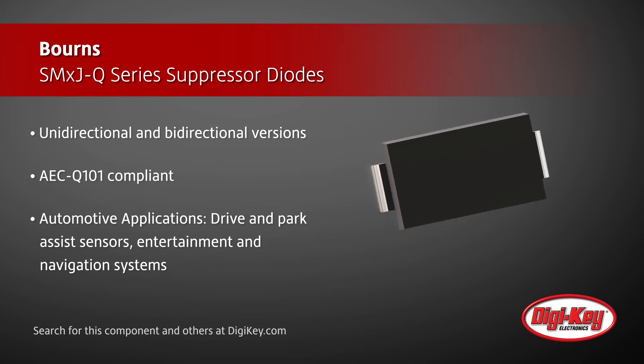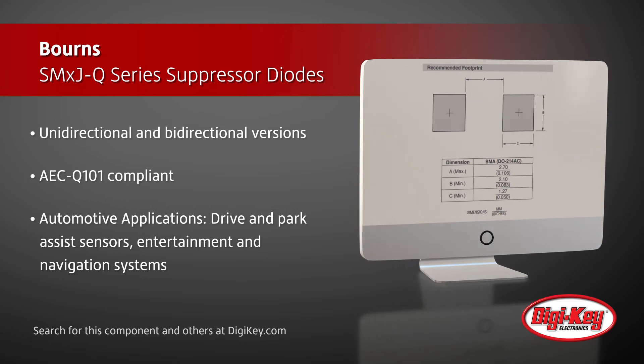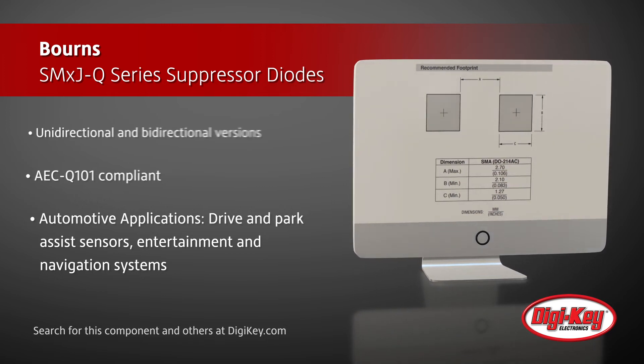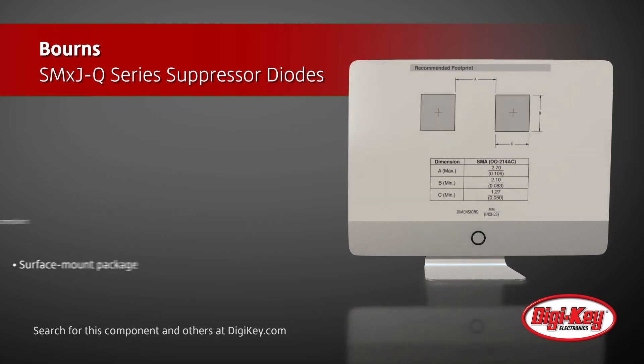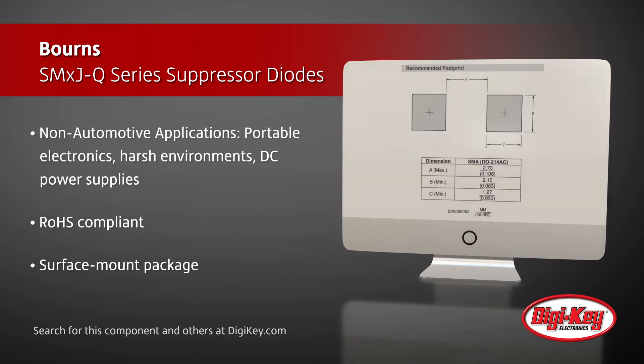Furthermore, these TVS diodes are ideal for other non-automotive applications that require high reliability, such as portable electronics, power supplies, and equipment used in harsh environments. Such applications include telecom.